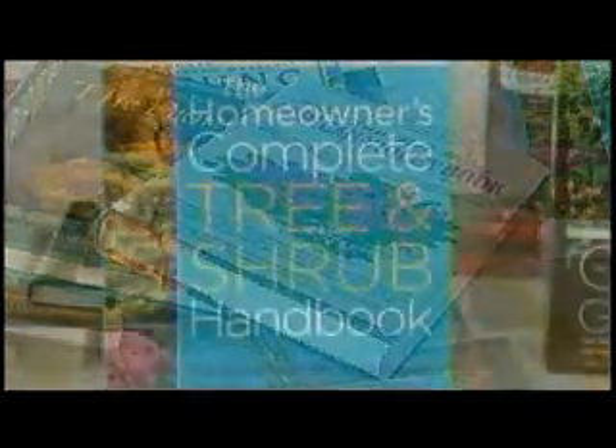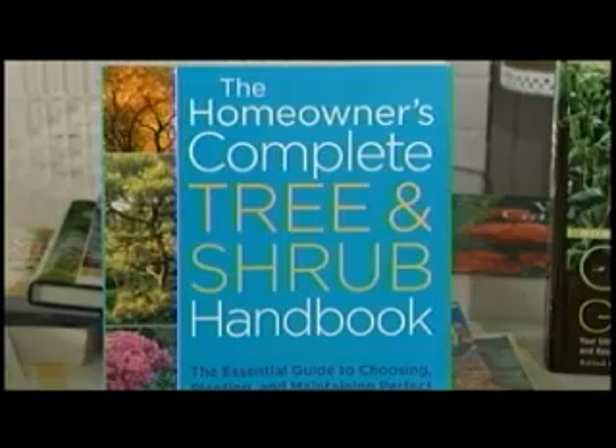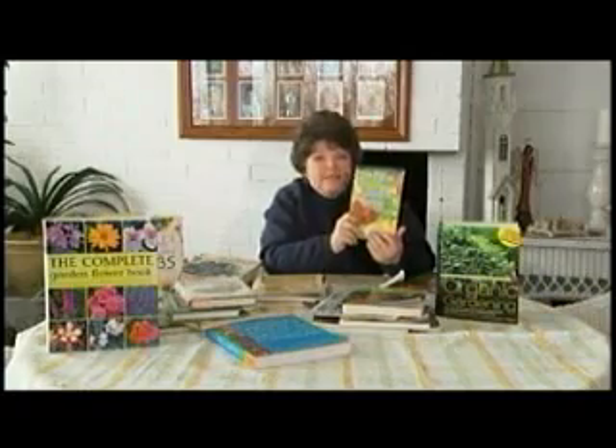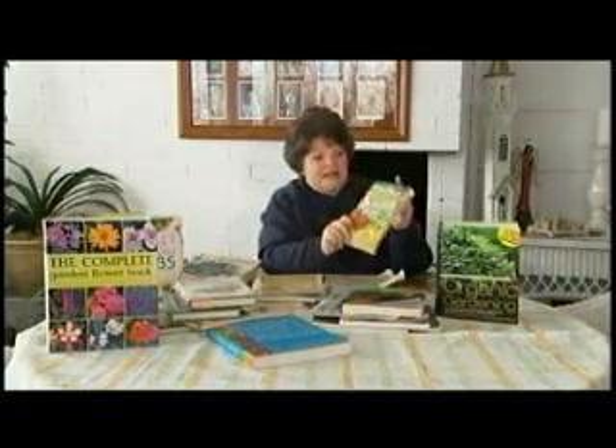African violets, peonies, hostas, whatever. Trees and shrubs. The only problem with this type of book is there are a lot of trees and shrubs that don't grow in our region. So we try to find books that maybe are closer to our area, but even this little one for Washington and Oregon has trees and shrubs that may not grow in this region.